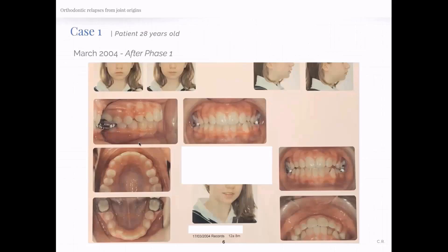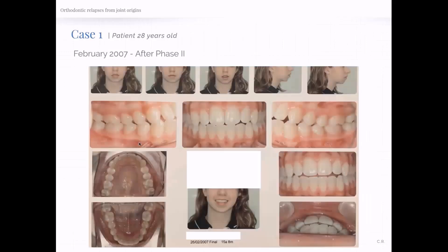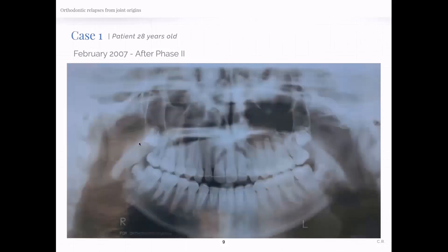Then after phase one, the teeth look nice. She knows she's going to need to go through phase two — this is corrected, at least partially corrected. She went through all of that, and then another panoramic image, and you can still see the condyles. They're still there. We're three years down the line — we're in 2004 now. Then 2007, another three years later, and now she's after phase two. After phase two, you can already see that the condyles have started shrinking. They're not as big as they were — they're a little bit smaller.